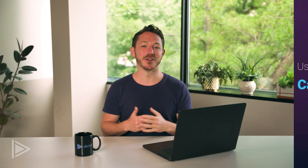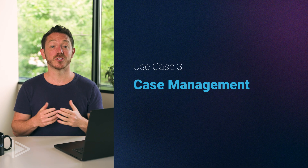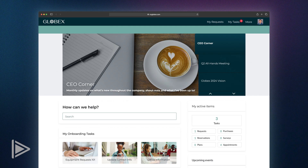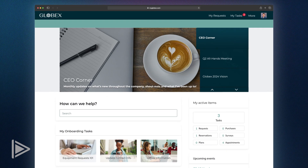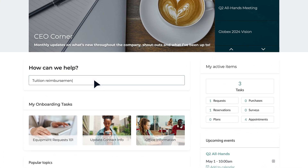And lastly, let's look at how video enhances case management. Soon I'll be starting grad school and my company offers a tuition reimbursement program, but I'm not exactly sure how the process works. Let's search tuition reimbursement.